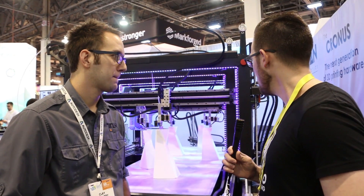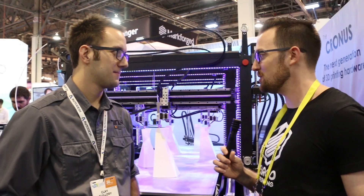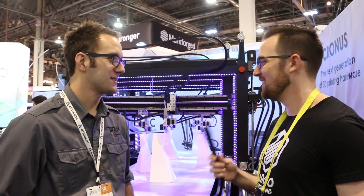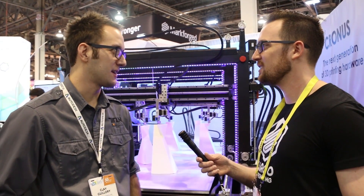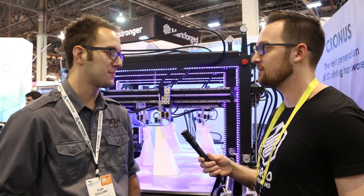Since each printer is custom, there's really no standard price — correct. How long have you been around? We've been around two and a half years. I started Titan Robotics in my garage with a Craigslist ad and a Prusa i3 RepRap, and it's evolved into this. We now have a manufacturing facility in Colorado and keep all processes in-house — from welding to CNC machining, assembly, electronics, wiring, and programming.